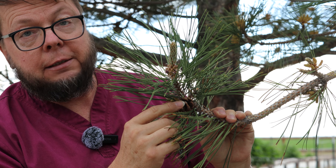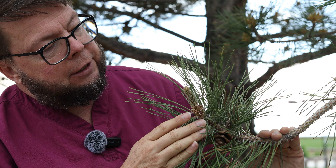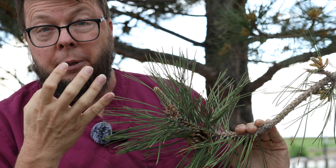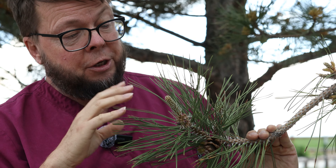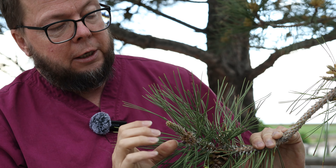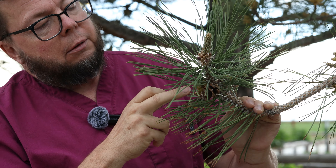The pollen will get in there and fertilize these pine nuts, these seeds, and then they'll be ready to germinate. Up here on the end of the branch you can see these little guys — these are immature pollen cones, immature catkins. In another week or so these will be ready and they'll make pollen, giving you maybe a second chance to collect some. And coming out of the end of that is this year's new growth of the branch.